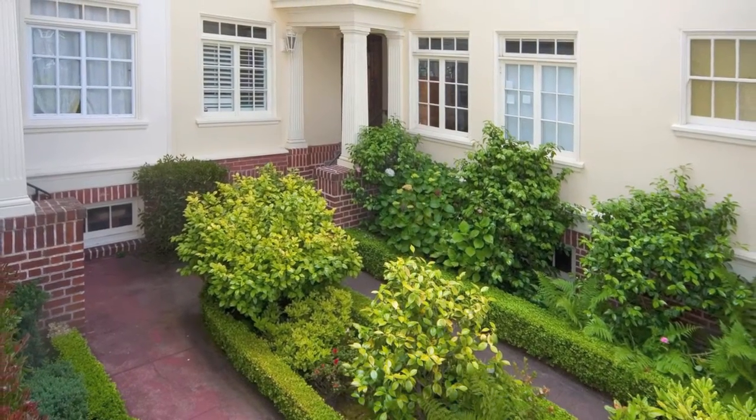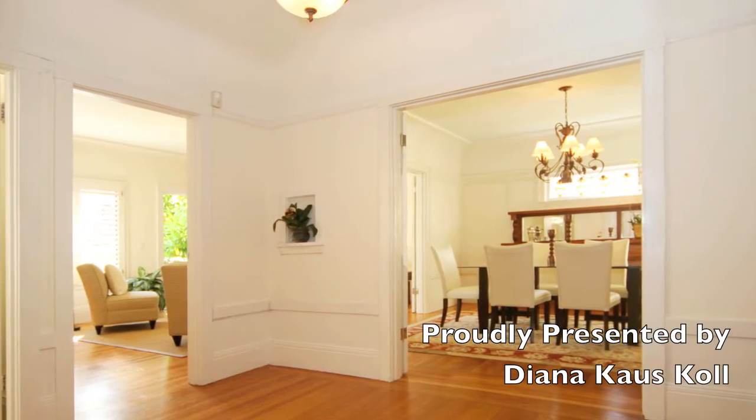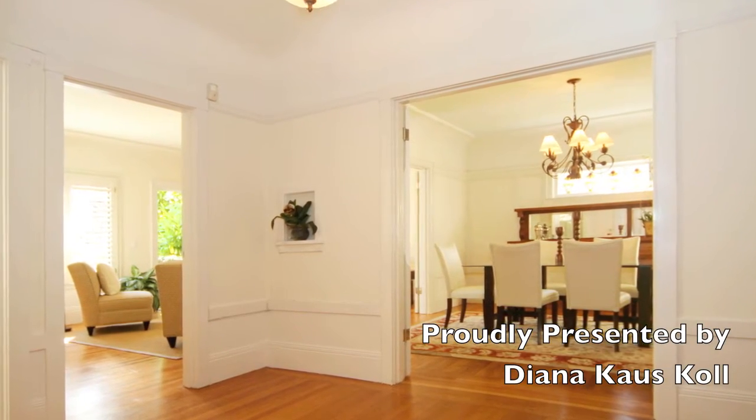This lovely, spacious and bright condominium with courtyard entry is proudly presented by Diana Kaus-Kohl with Hill & Company Real Estate.